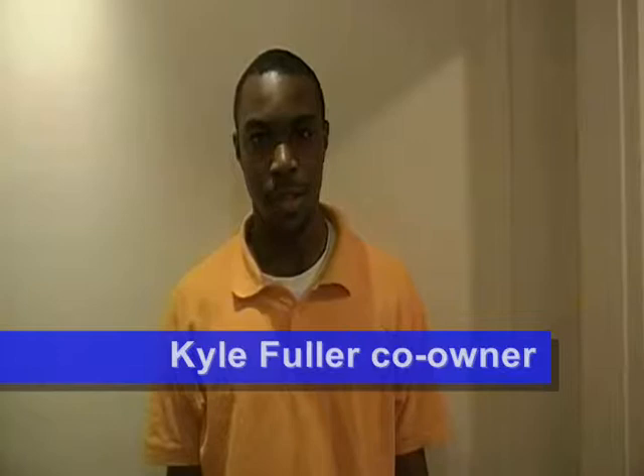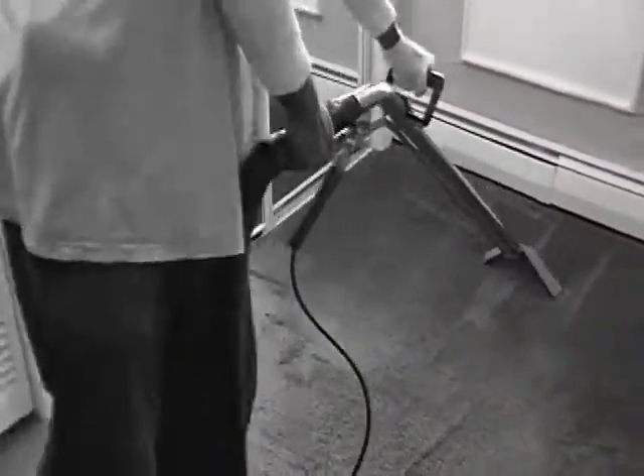Hi, my name is Kyle Fuller of Oxygen Cleaning Services, Carpet Cleaning Division, where we specialize in a deep conditioning carpet cleaning. While other companies come in to do a job like this, we on the other hand come in with a deep conditioning carpet cleaning.